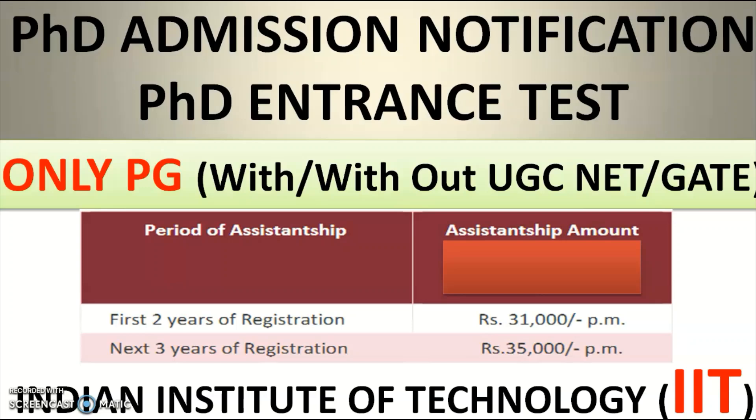For the first two years, you will get 31,000 rupees per month, and for the next three years, you will get 35,000 rupees per month. Utilize this wonderful opportunity to do your PhD at the Indian Institute of Technology. Please share this video with friends or colleagues looking for PhD admissions at IITs. If your requirement is not in this video, mention it in the comment section and I will cover it in a future video. Subscribe the channel and tap the bell icon to get immediate notifications.